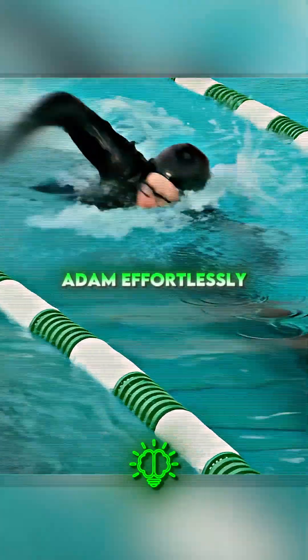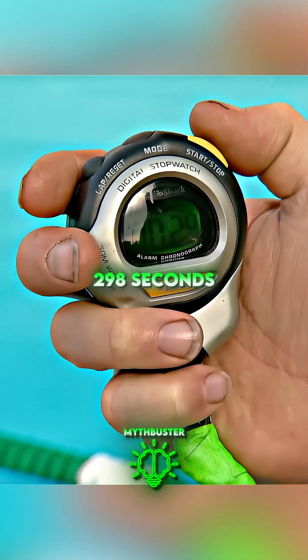As expected, Adam effortlessly swam across the pool, clocking in at 29.8 seconds.